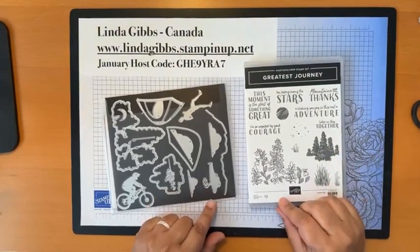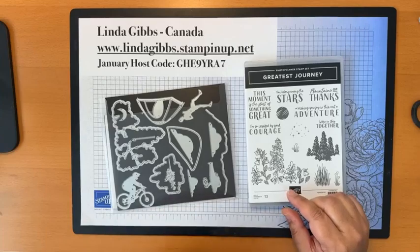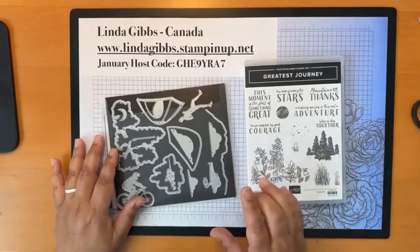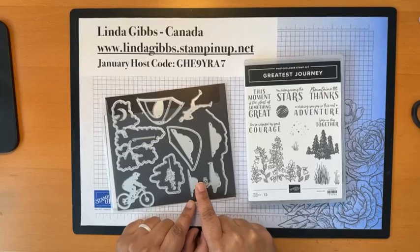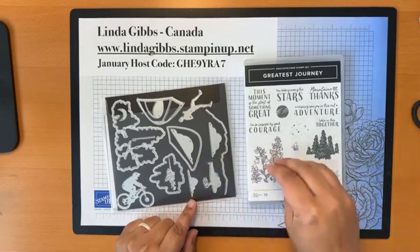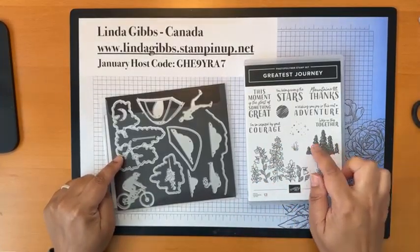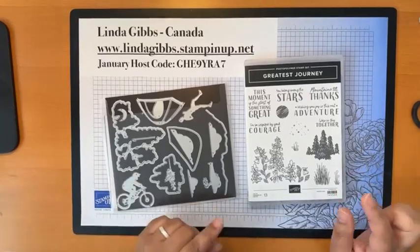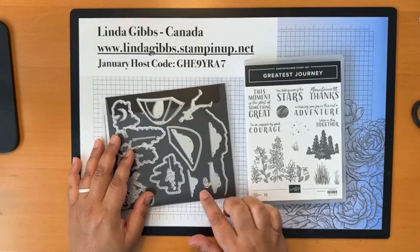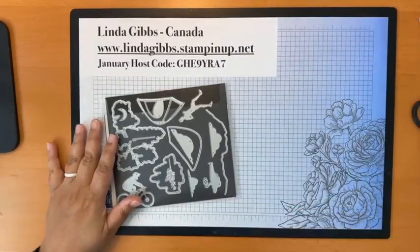So I've got this 'Greatest Journey' suite — it's in the new catalog. I absolutely fell in love with it because I have three active boys: running, hiking, biking, mountains. But this is one of those sets where the dies don't necessarily match all the stamps. It cuts out the floral image and the trees, but what if you want the biker? So today we're going to create a stamp out of our die cuts — very easily and quickly.